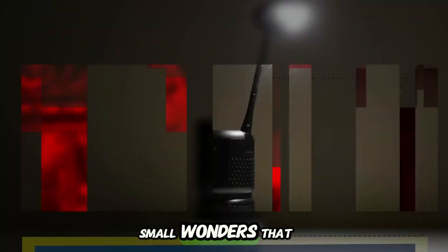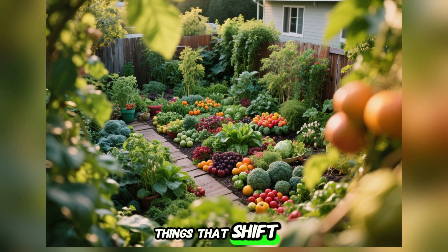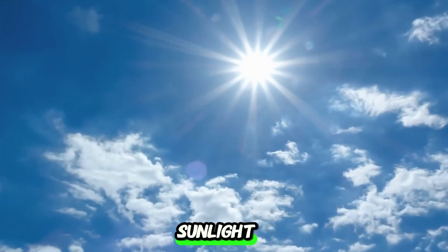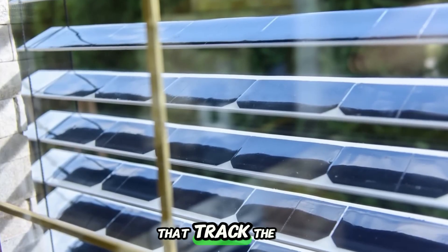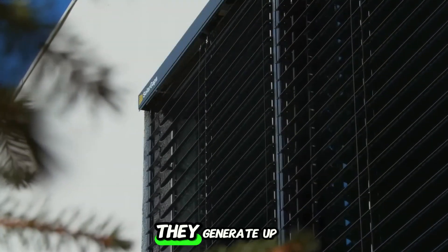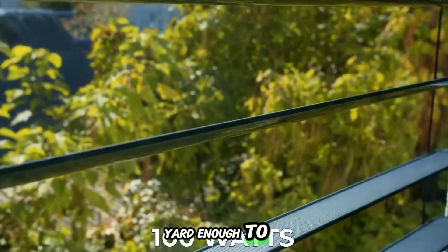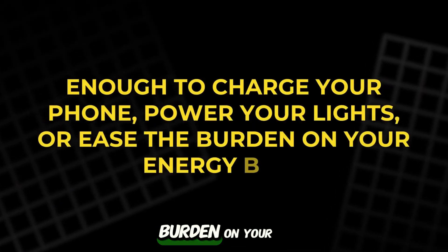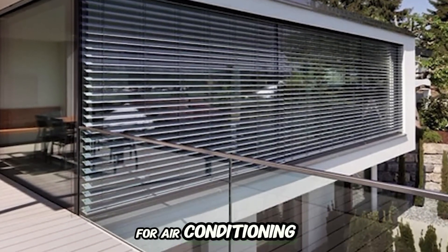Small wonders that change everything. Sometimes it's the smallest things that shift everything. Imagine blinds that don't just block sunlight — they use it. Solar Gaps are smart solar blinds that track the sun like sunflowers. As they tilt through the day, they generate up to 100 watts of electricity per square yard — enough to charge your phone, power your lights, or ease the burden on your energy bill. They even help cool your room, reducing the need for air conditioning.